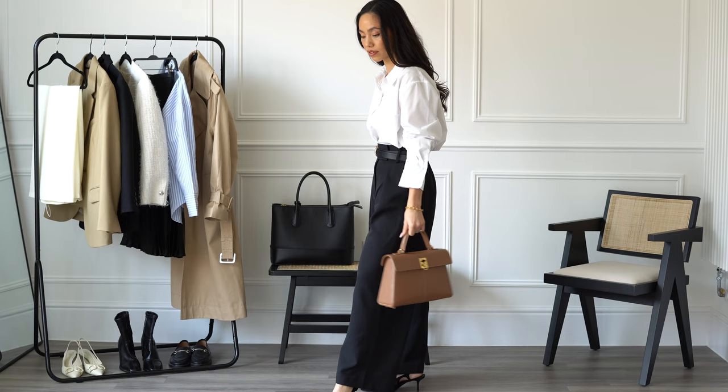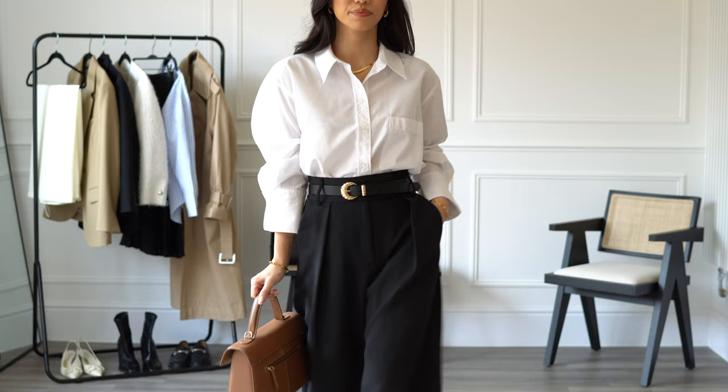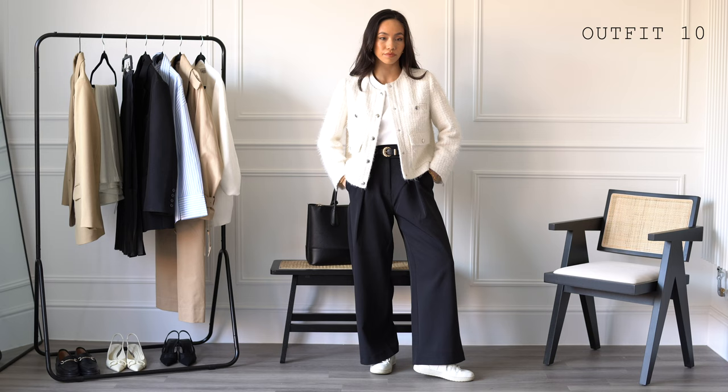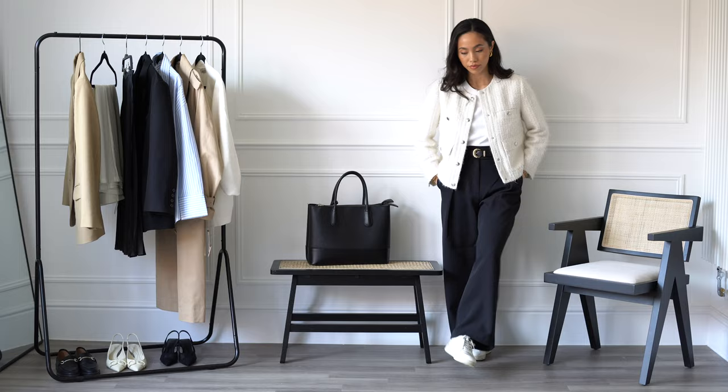Black trousers form the base of many of my work outfits — they are smart and formal, and on those days when you're unsure what to wear, black trousers are a great starting point. These ones are from River Island and I'm wearing the petite size — they're great if you're under five foot three. You can wear them more casually if your workplace allows for it; here I've teamed them with white trainers and a cropped boucle jacket.